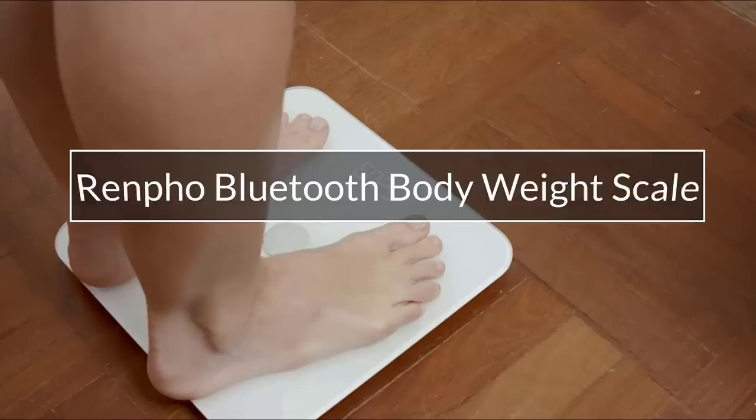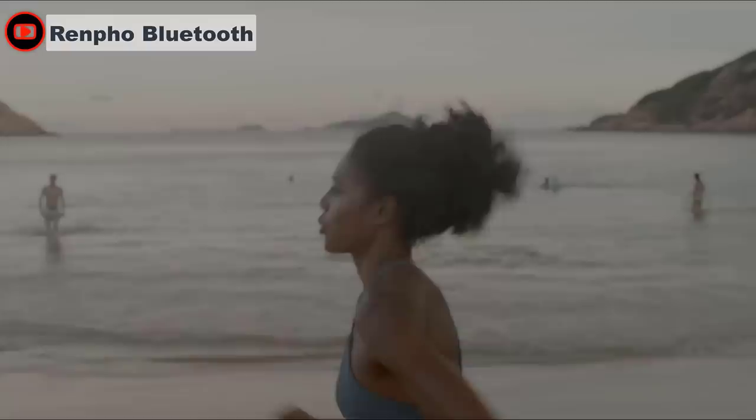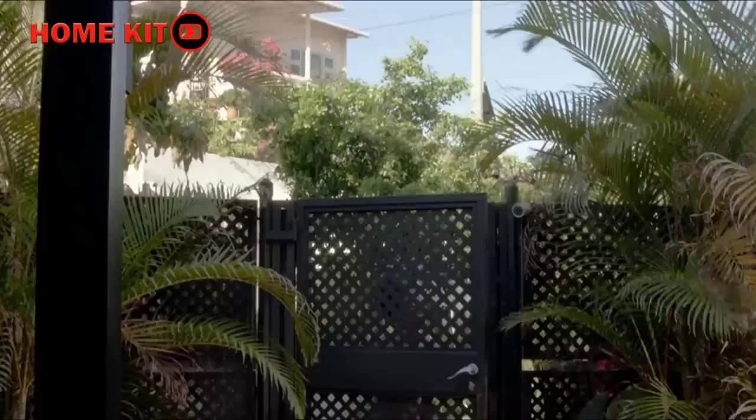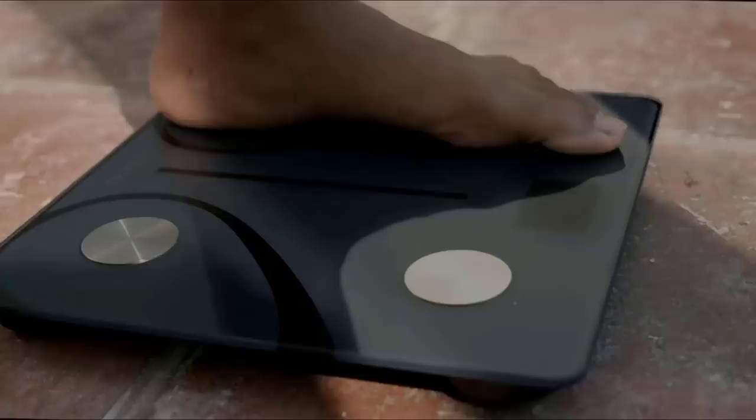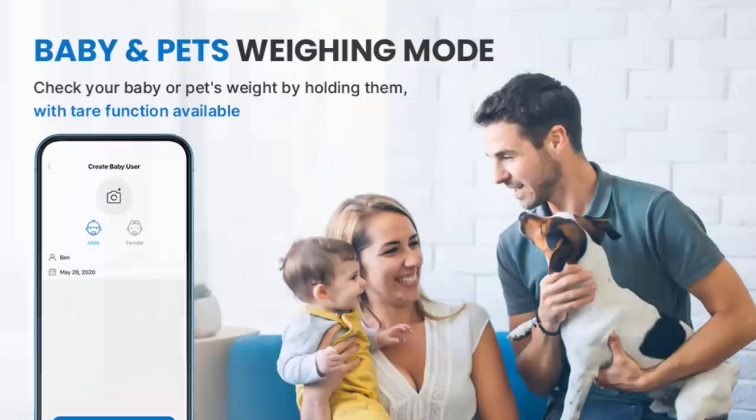The Renpho scales are not only cheaper than many options, they also offer excellent connectivity, giving you the option of syncing data to Apple Health, the Fitbit app, and Google Fit. The body fat scale allows you and your family to share one scale together — it's convenient for every member to know their body metrics. It also supports a baby mode that can record the weight of children and pets. The Renpho scale connects with apps to help motivate toward your goals, save historical data, and track daily, weekly, and monthly progress.